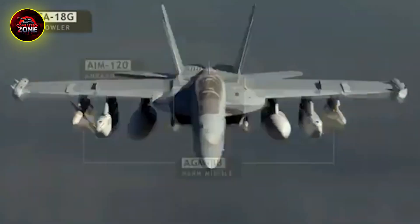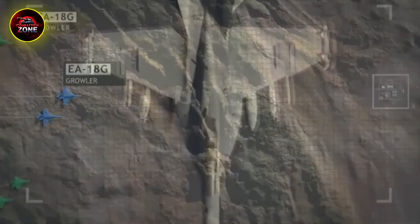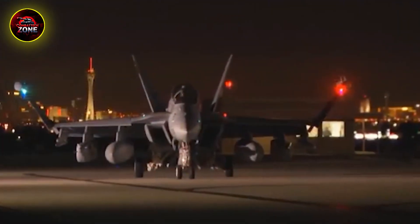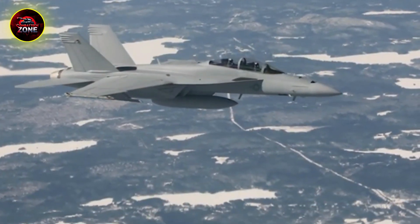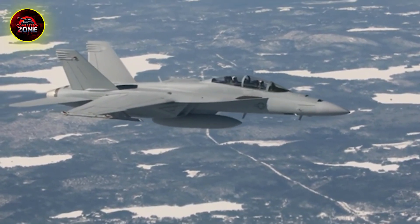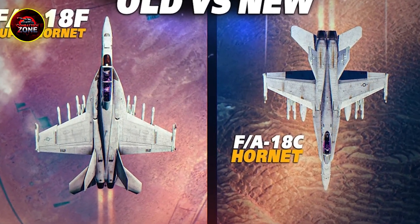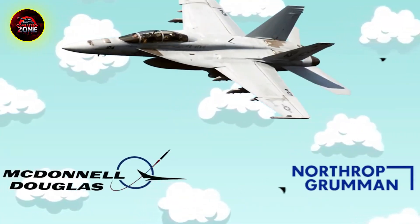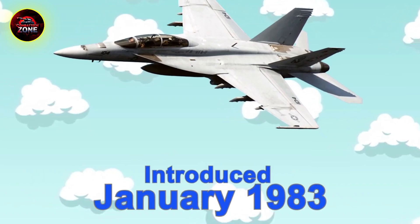A fourth-generation fighter like the F-18, with its classic shape and weapons hanging off the wings, lights up a radar screen. By today's standards, it's easy to spot. So this raises a huge question that military planners have had to answer: in an age where billions are spent on invisibility, why does the U.S. Navy and Marine Corps keep pouring billions more into this old, non-stealthy design? The answer isn't simple, and it starts not with stealth, but with a game-changing idea that turned naval aviation on its head.